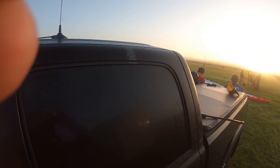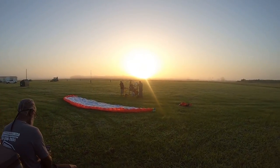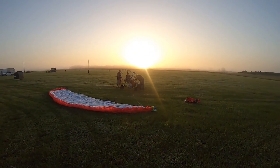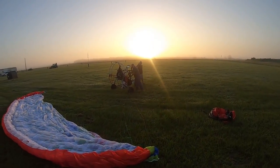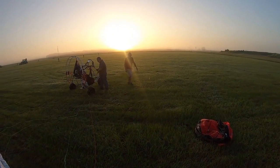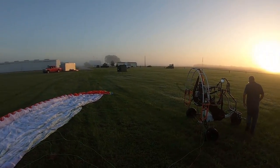We got a special treat this morning on the field. We have a brand new FlyProducts Phoenix with a Pellini 303 on it. This belongs to my friend Dave, and we're going to give it a flight this morning.